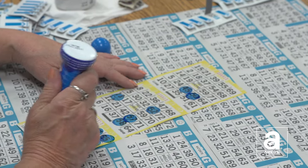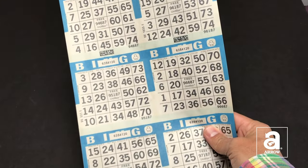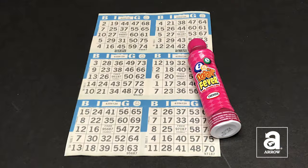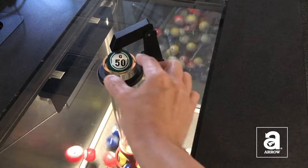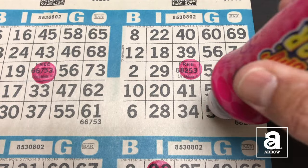Bingo is a fun and exciting game of chance that is extremely easy to play. Simply take your bingo paper, your ink dabber, and get ready for the numbers to be called. A bingo caller will pull the balls that are drawn out of the hopper and call out the number to be dabbed on your paper.